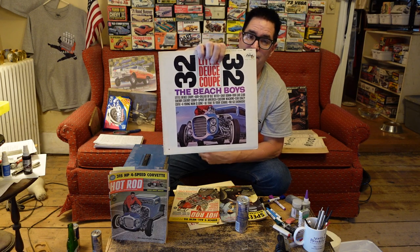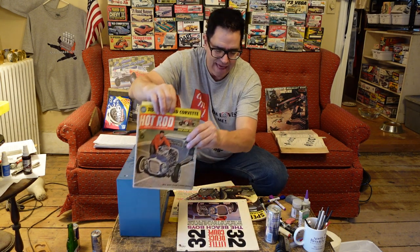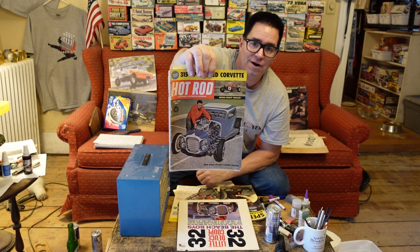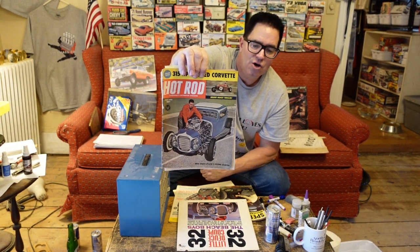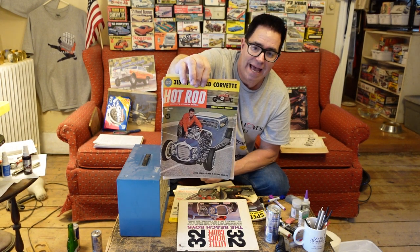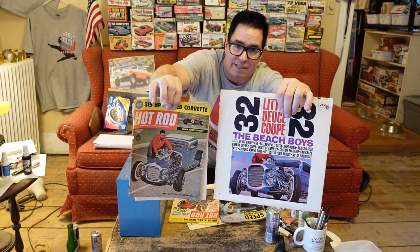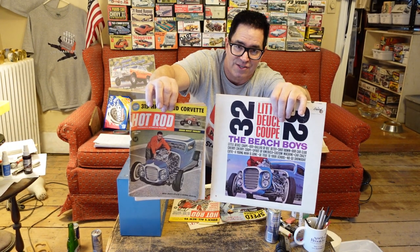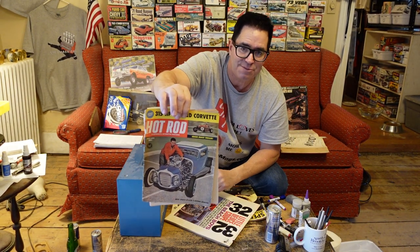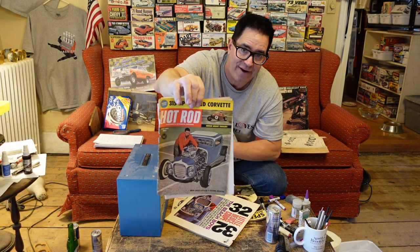The album talks about a flathead V8 and all that kind of stuff. Well, not so fast. The reality is that photograph was actually part of a photo shoot done in late 1960 or early 1961 by Hot Rod Magazine's Eric Rickman. And here it is — this car is on the cover. We even see the same guy with the red jacket, and that's probably Clarence Cataldo right there. So it's kind of weird that two years later the Beach Boys utilized the same car on their album after Hot Rod had it on their cover.